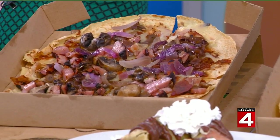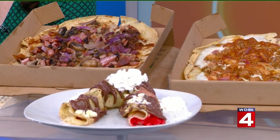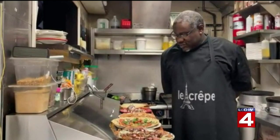Right now on camera we have the Natasha — that's the one with the ham, the bacon, the caramelized onions. We're also getting into the holiday spirit with a holiday-themed crepe. We have that one sitting right in front of us here in the very front — it has a nice red and green theme.